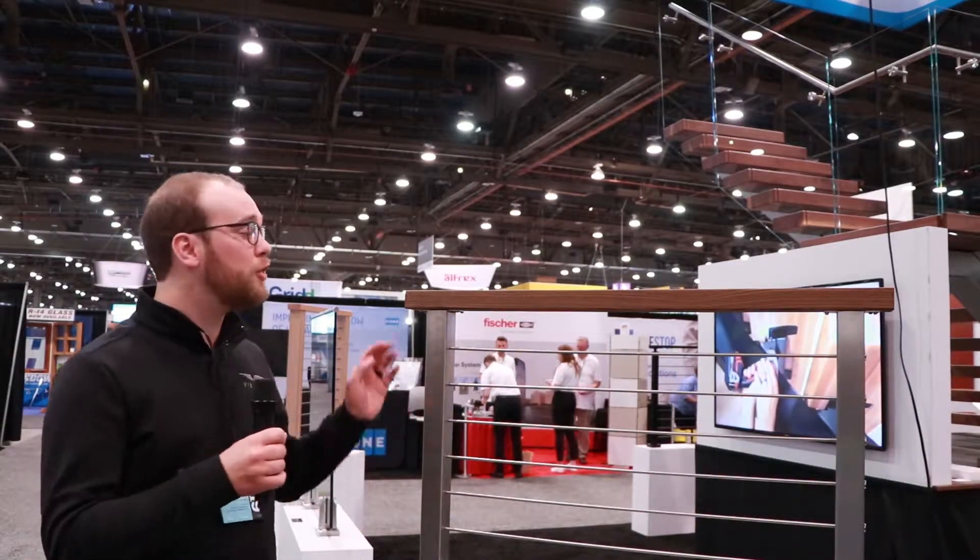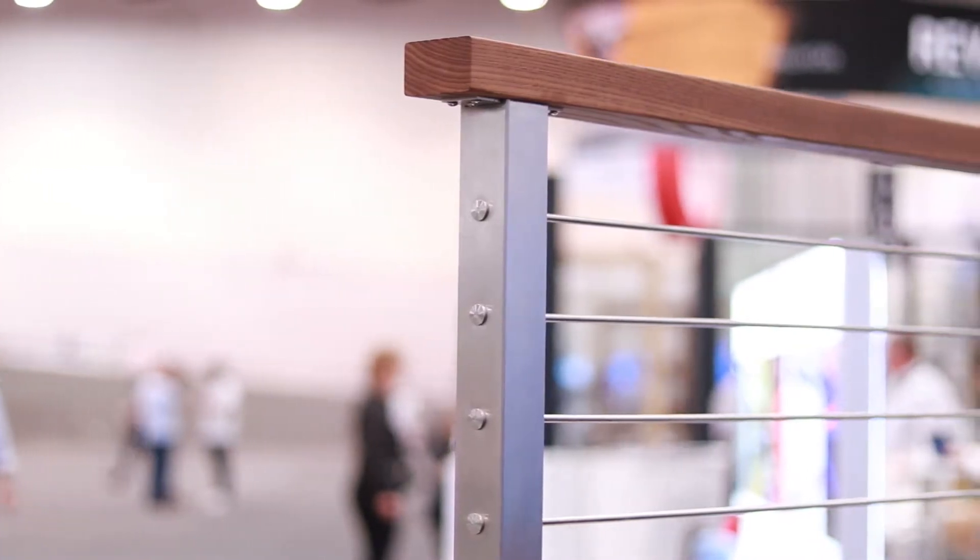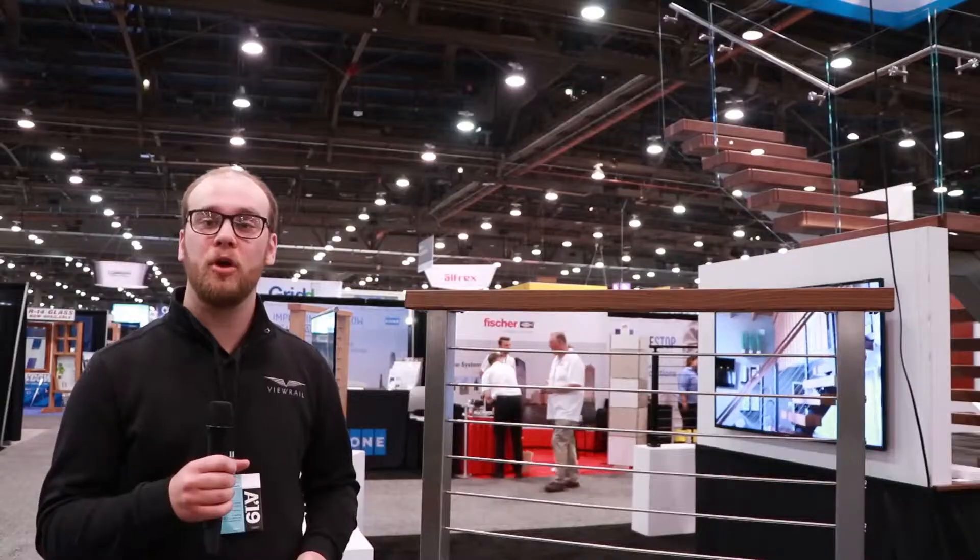Hi, I'm Caleb and I'm really excited to show off our thermally modified handrail here at AIA. It's an awesome product for coastal applications.